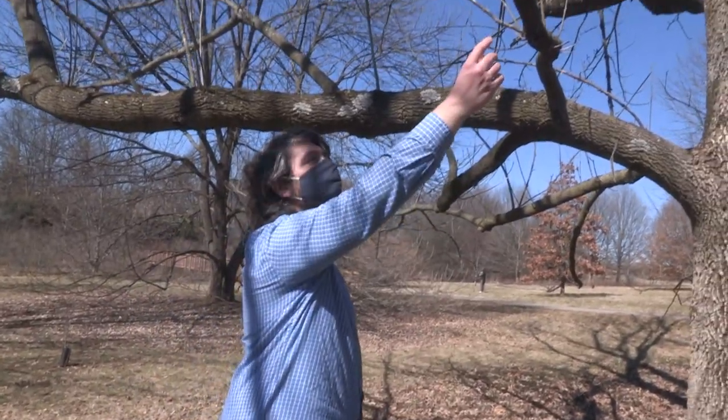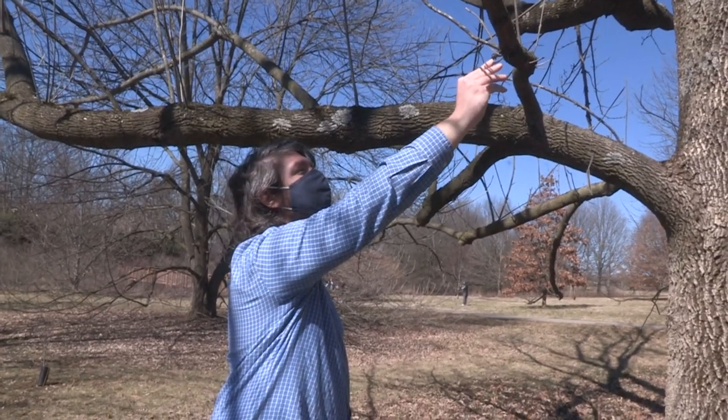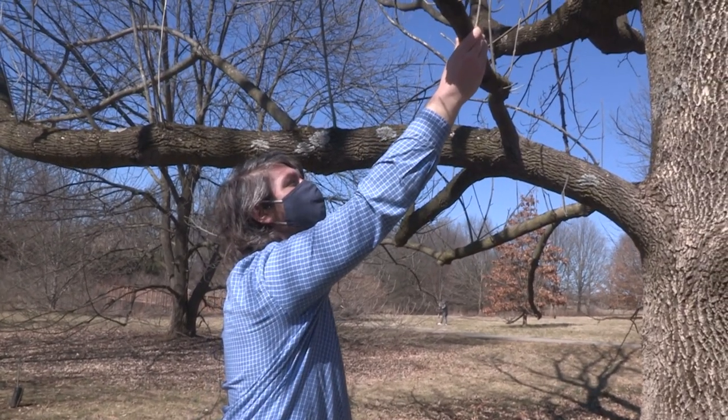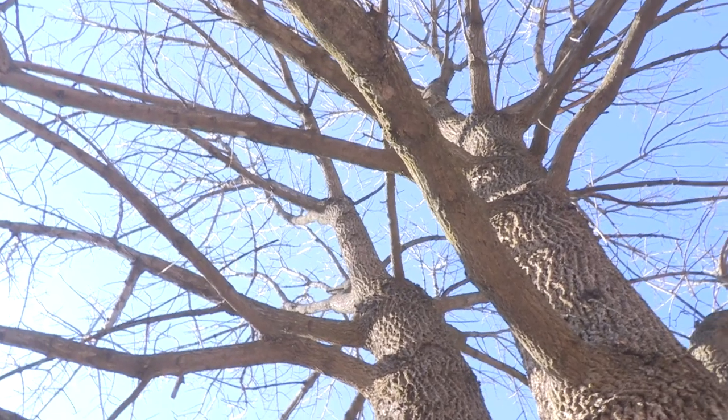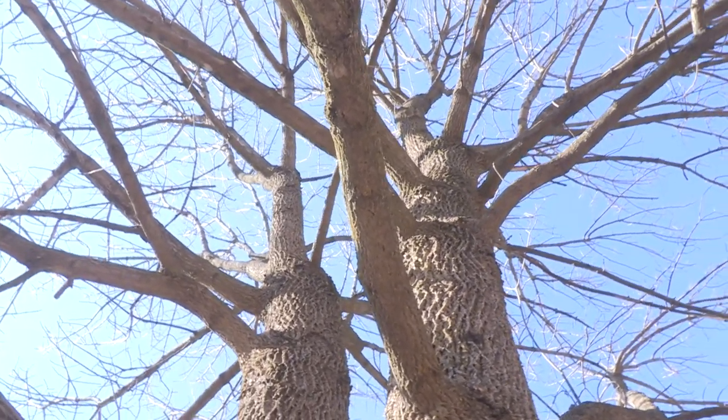Larson said if you own ash trees, be prepared to make some hard decisions on whether to remove the tree now and pay the money up front, or invest over the next 10 years to treat the tree.